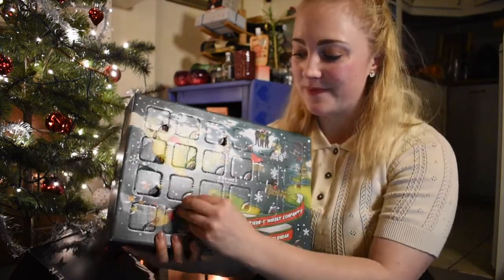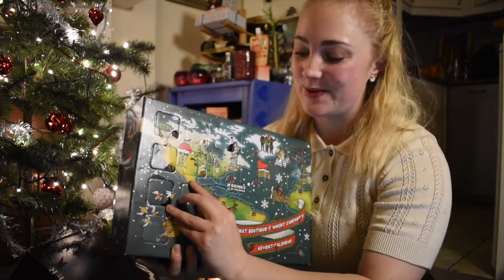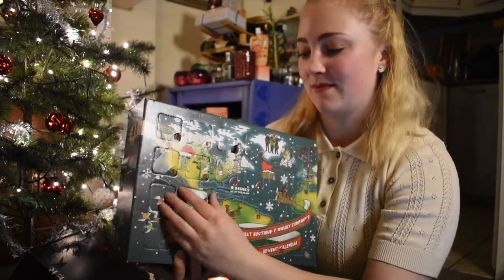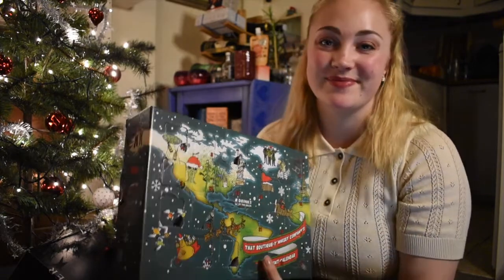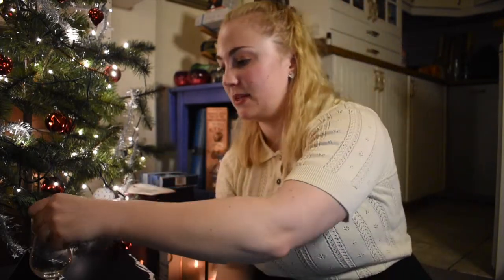Okay, it's over here. Now we're going to open it — there's not a lot of room to work with. Just ruining this calendar more and more! We're going to grab a glass and then we'll see what this might be.